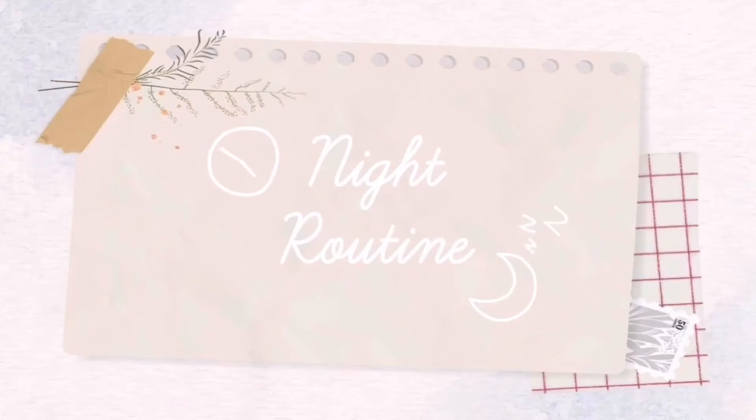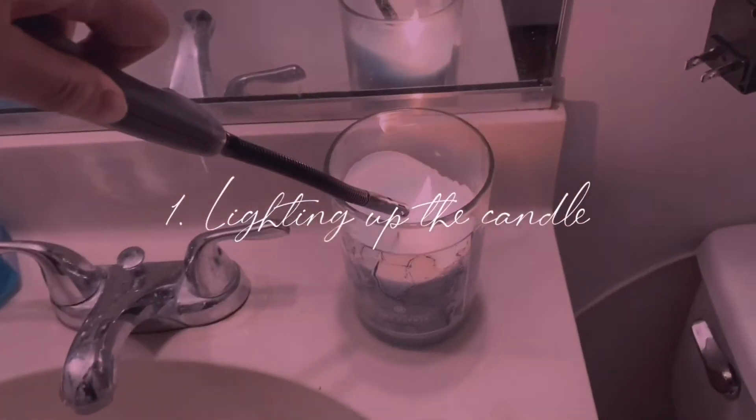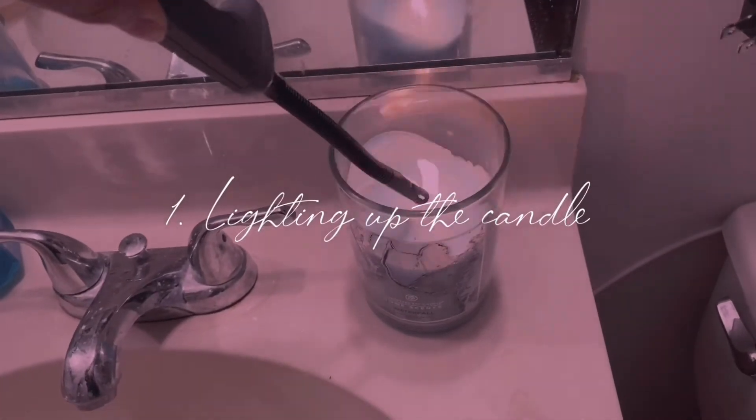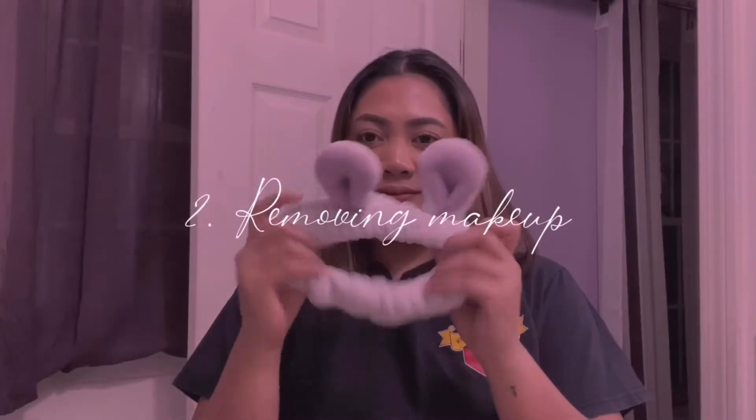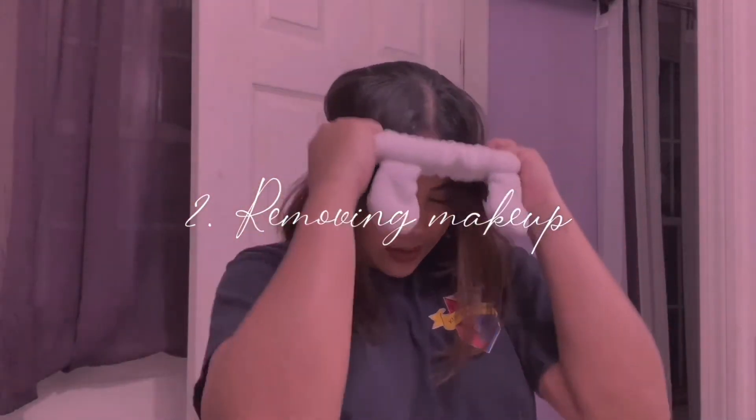Hello guys, it's me Ashley again and welcome back to my channel. This is my night routine. First, I always light up the candle — this is my favorite set. Next is removing my makeup.